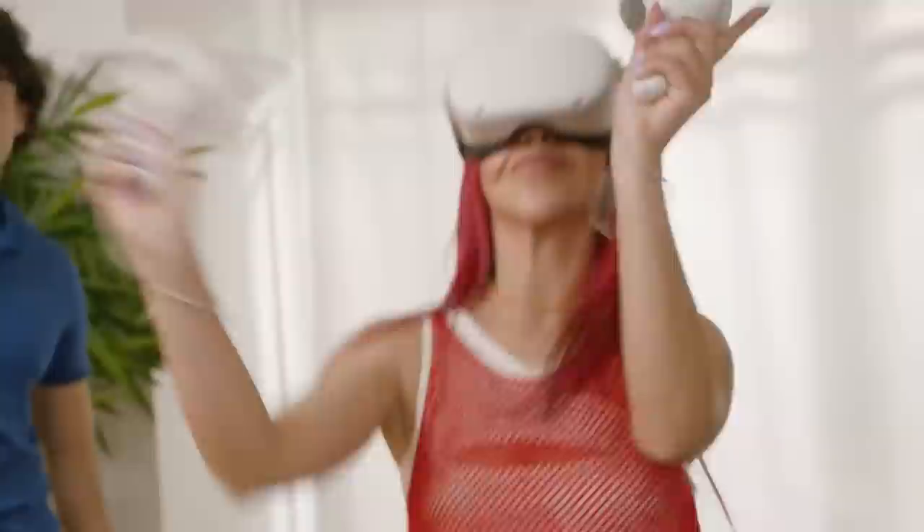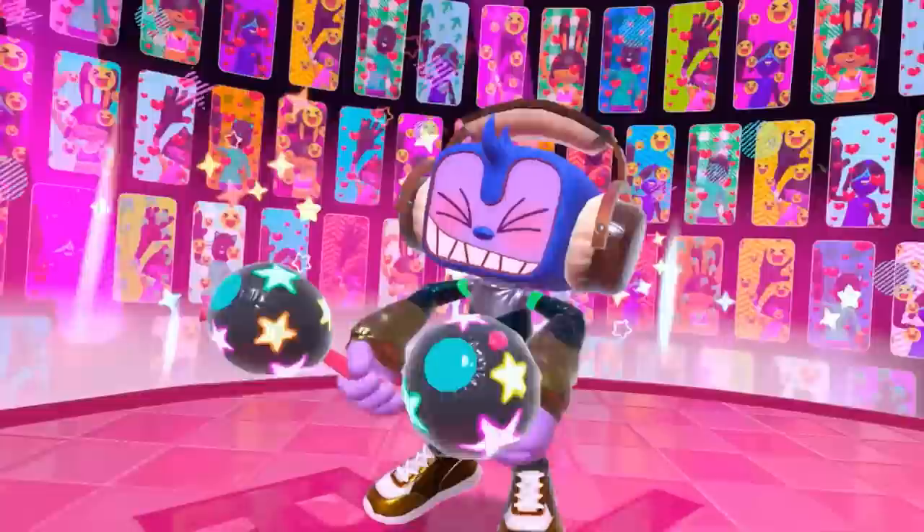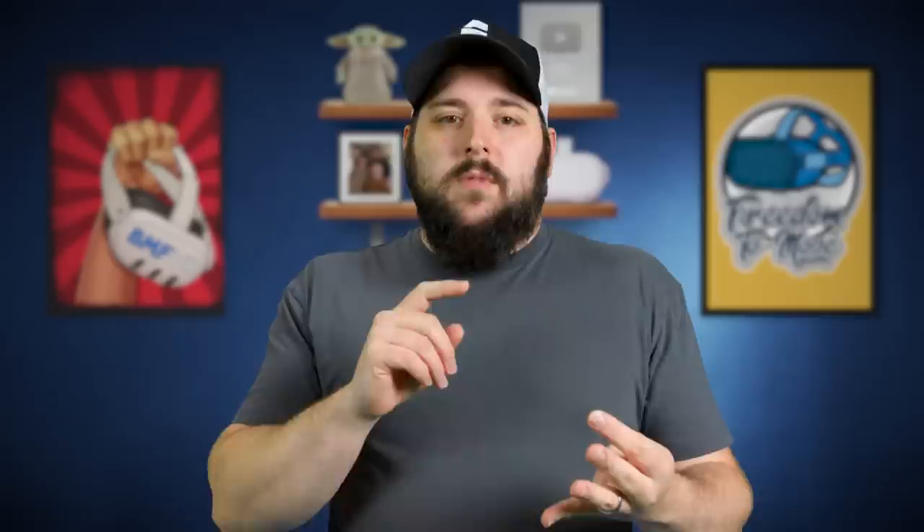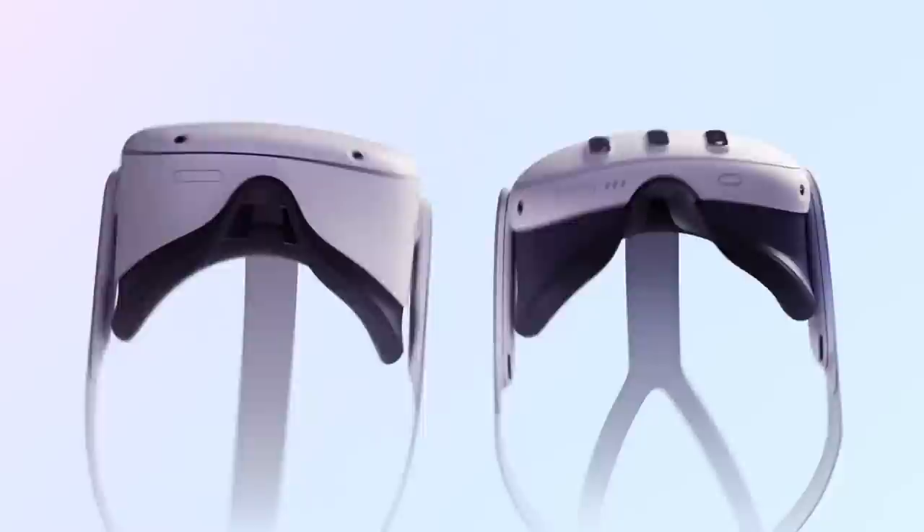Going back to that podcast between Jason Rubin and Boz, Jason Rubin specifically says it's actually a big step up for games in its ability. He said specifically that the Quest 3 screens are what they wanted in the first place — the size and the form factor, it's all what they wanted. Essentially saying the Quest 3 is really what they wanted out of the Quest 1 and the Quest 2, between the screens, the form factor, the weight, specifically the weight distribution and the comfort. That makes me excited to actually put this headset on and to see how it functions.